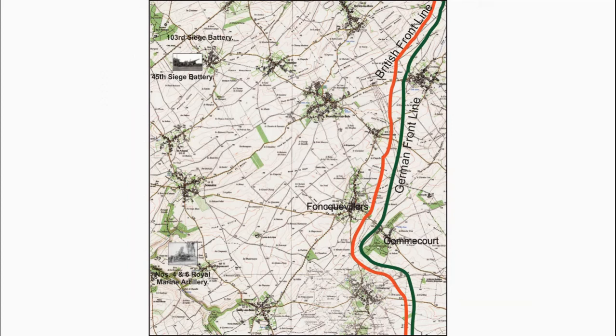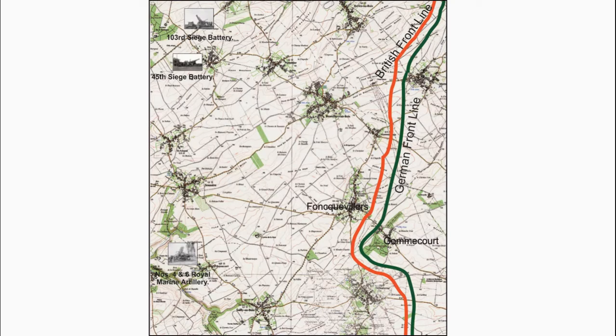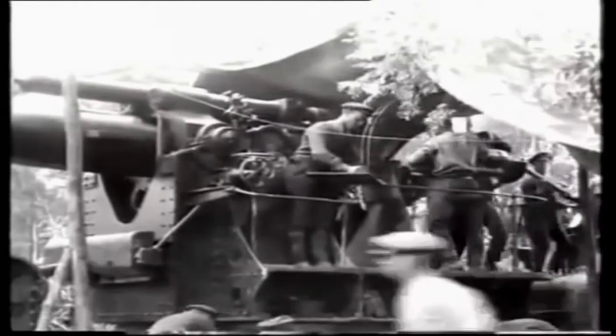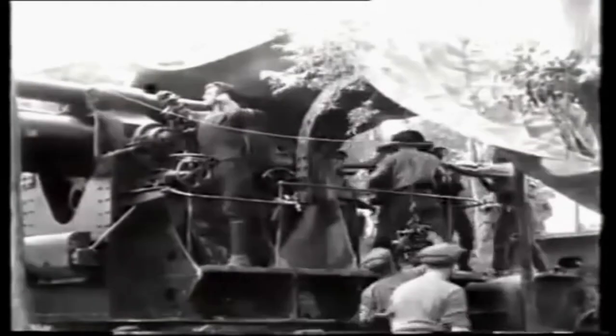Two 12-inch Howitzers were in service with the 103rd Siege Battery, based at different locations. This is a short film showing the preparing and firing of the 12-inch Howitzer, which seemed to be quite labour-intensive. The Howitzers were well-mounted, able to fire a 750-pound shell up to a maximum range of just over 10,000 yards, used against German strong points.